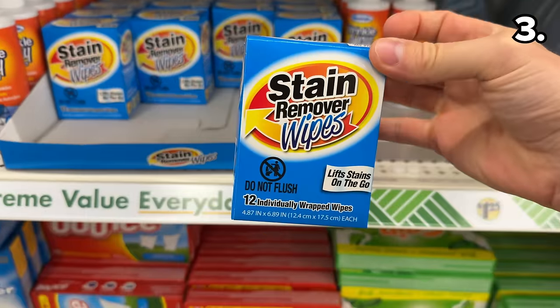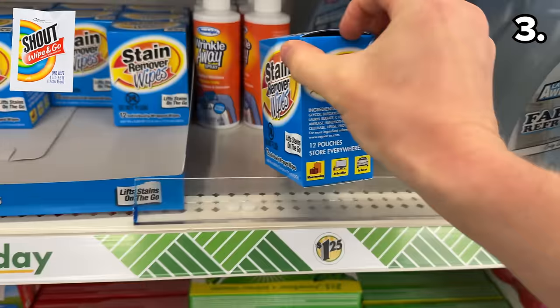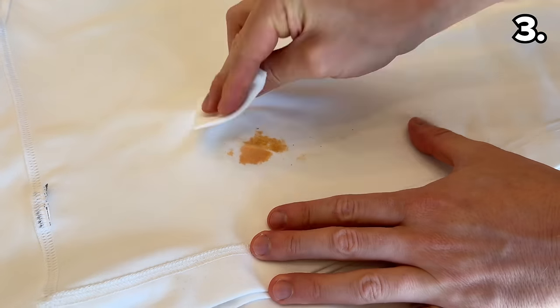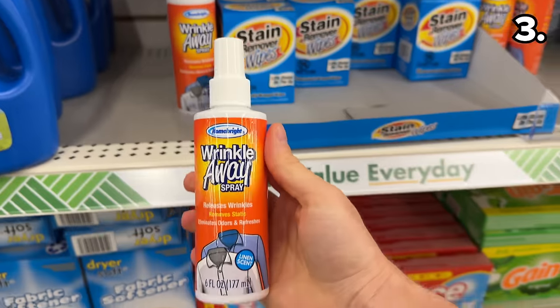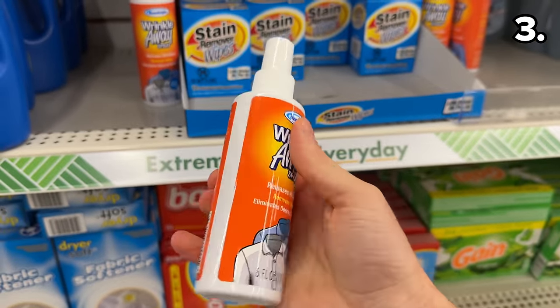Also brand new, these stain remover wipes look highly reminiscent of the Shout Wipe and Go instant stain removers based on the design of the box. I tested them and they work fantastically well, considering they're a fraction of the price of the name brand version.